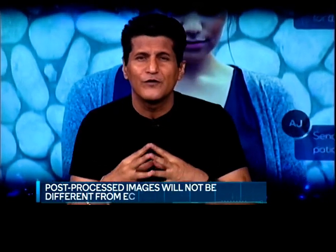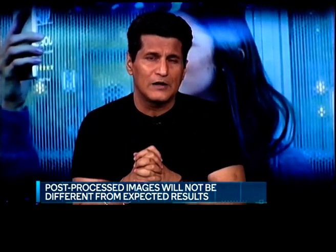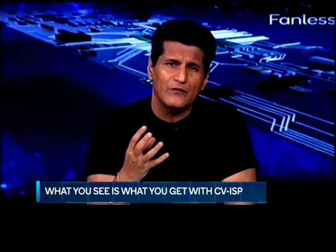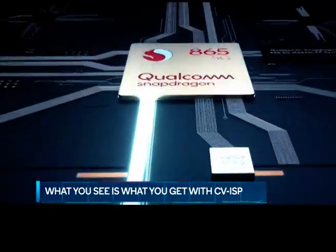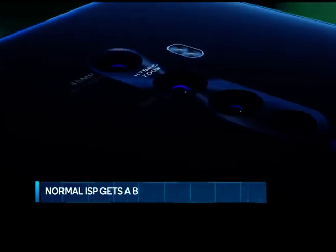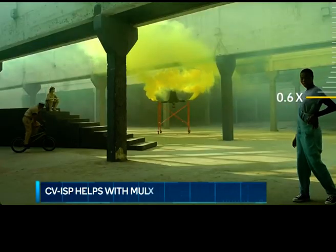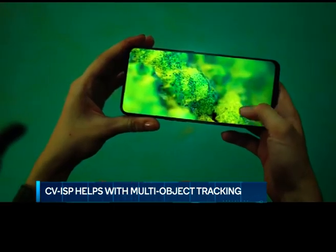CVISP reduces processing time and allows you to click more pictures of your favorite moment, as you will no longer have to worry about what the post-processed image will look like. Having a Computer Vision ISP means the plain old ISP processor gets a big boost to overall performance, enabling a number of new use cases. With CVISP, things like multi-object tracking come to the fore, as your phone will be able to track two, three, or maybe more objects, all in real time.